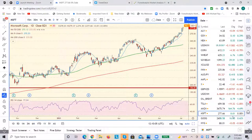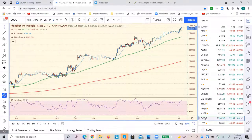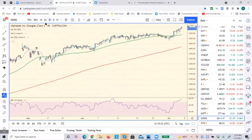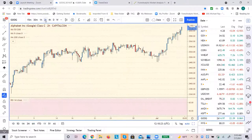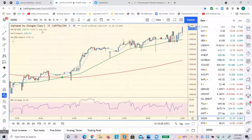Oh, Google finally made a new high the other day. But look at how Google is not confirming — it's a shade over 80. It's making new highs and has not taken out this reading all the way back here. Shorter term, it probably is confirming.